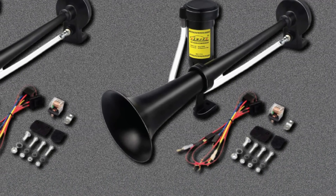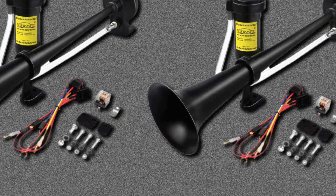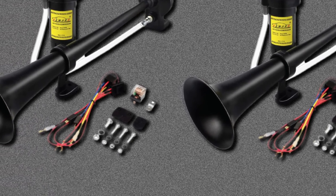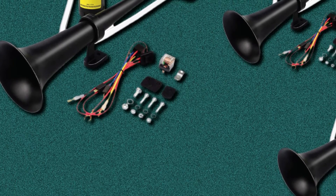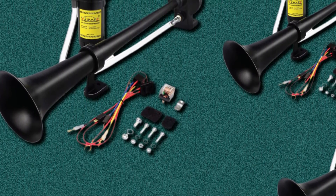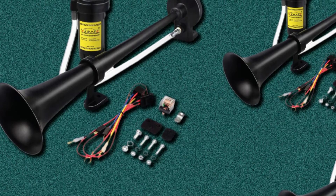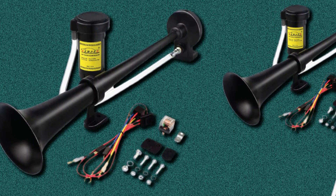Instead, consider a horn like the Wolo Bad Boy Air Horn for smaller cars. The Gampro 12V 150dB Air Horn is for drivers of heavy vehicles like trucks, vans, boats, and other large machines — the horn is louder than diesel engines that can drown out sound, making driving large vehicles safer for everyone. If you have a large truck with a loud engine, you should consider getting this horn. That's all for today — we upload auto product review videos every single day, so don't forget to subscribe and hit the bell icon for upcoming video notifications.